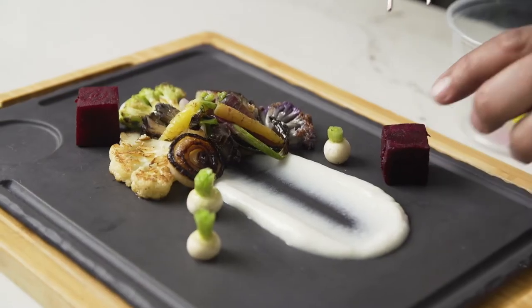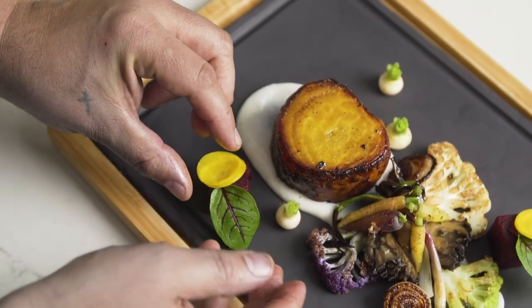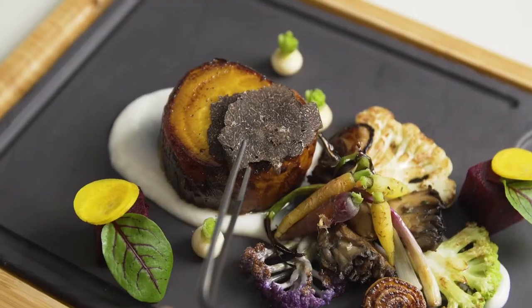Some pickled red beet and some shaved yellow beet, with some fresh microgreens. The dish is finished off with some winter truffle.